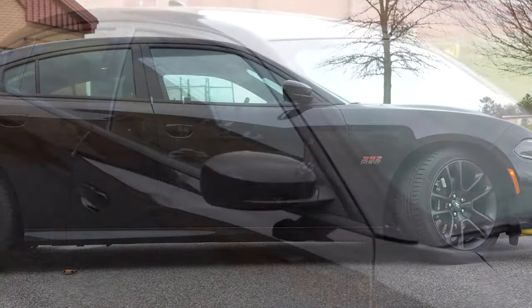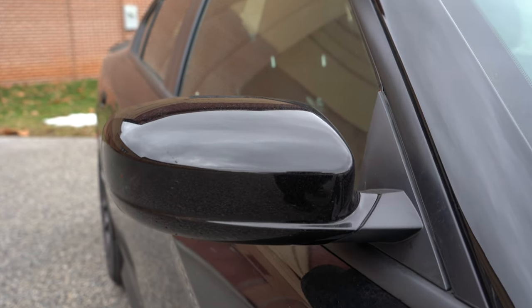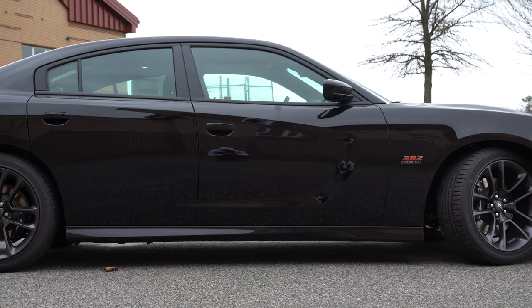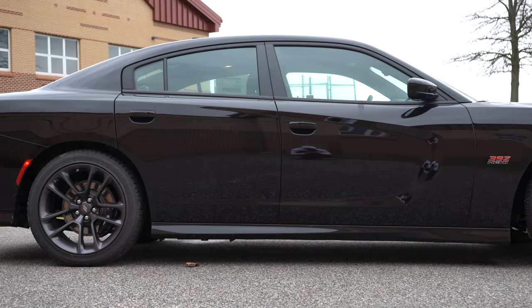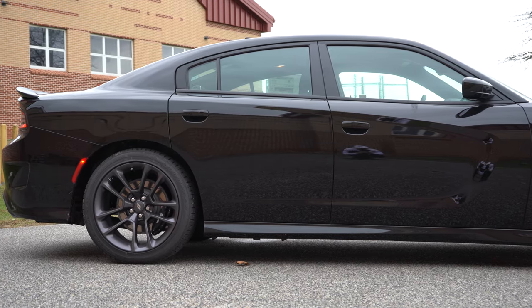Making our way to the side: 392 HEMI badging is found within the front fender, with black window surrounds. The body-colored power-adjustable side mirrors come standard and are heated as well. Take a look at the wheel setup — 20x9-inch aluminum alloys come standard; 20x9.5-inch wheels come with the dynamics or Daytona package for slightly wider width. If you go with the wide body version, you'll get 20x11-inch wheels for better grip, a slightly quicker quarter mile and 0-60, and improved handling.